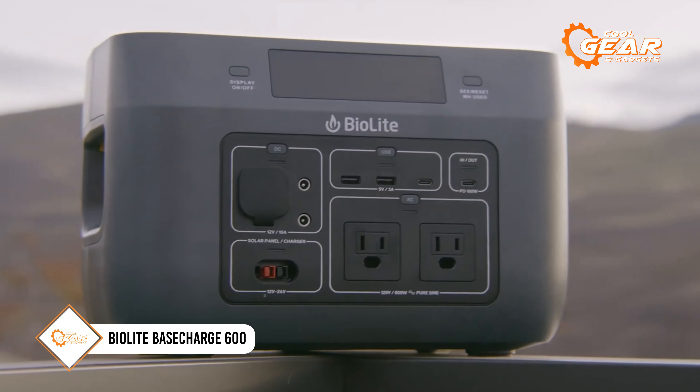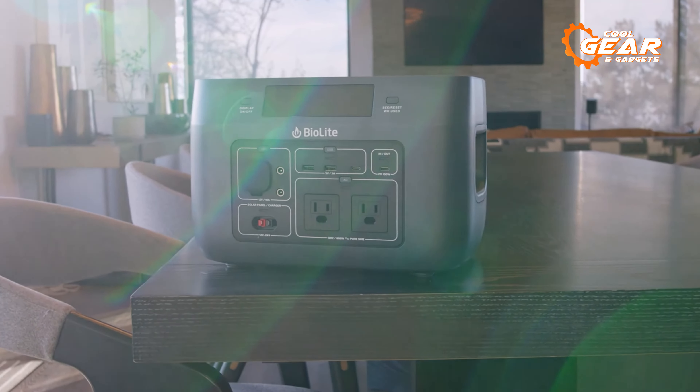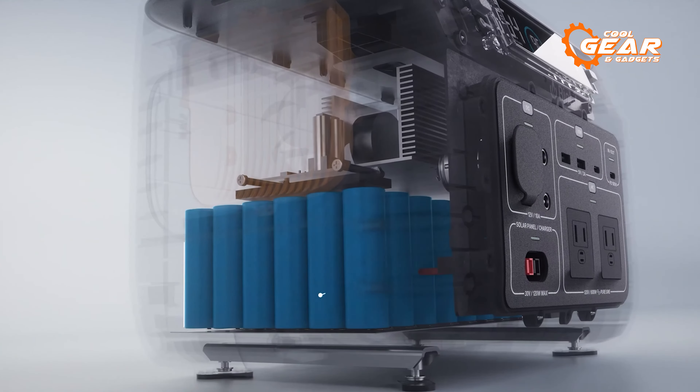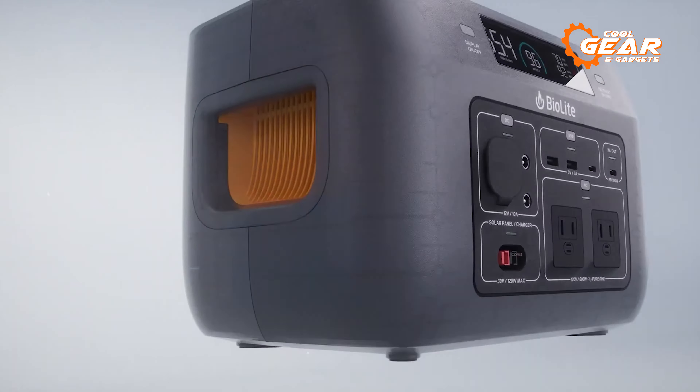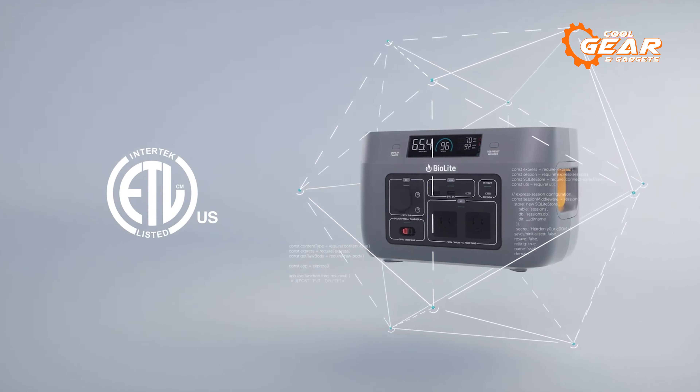BioLite Base Charge 600 is a portable power station designed specifically for camping and outdoor use. With a powerful lithium-ion battery, this one is capable of storing up to 622 watt-hours of power, which is enough to electrify your experience on a campsite.